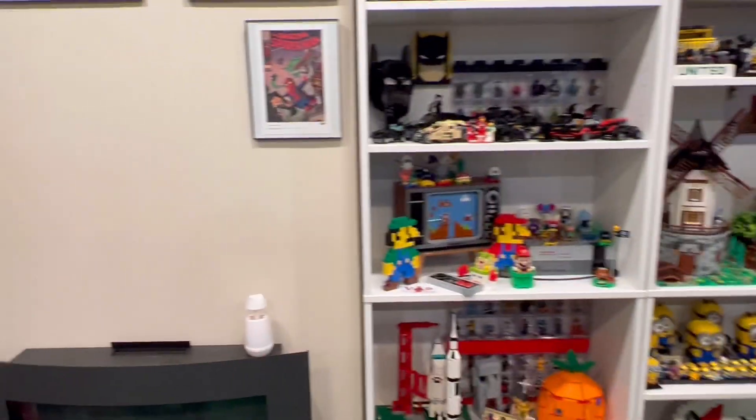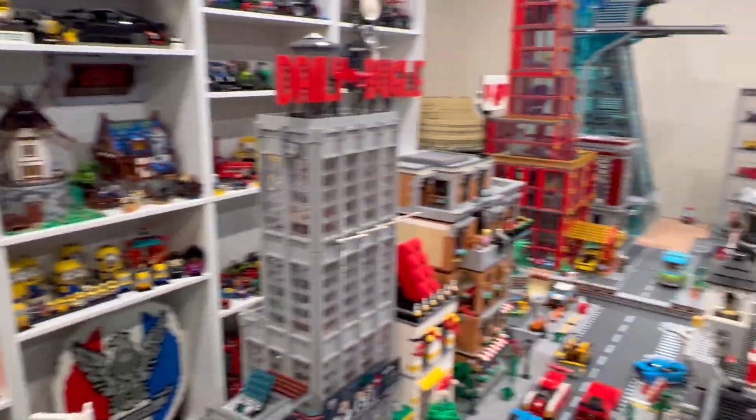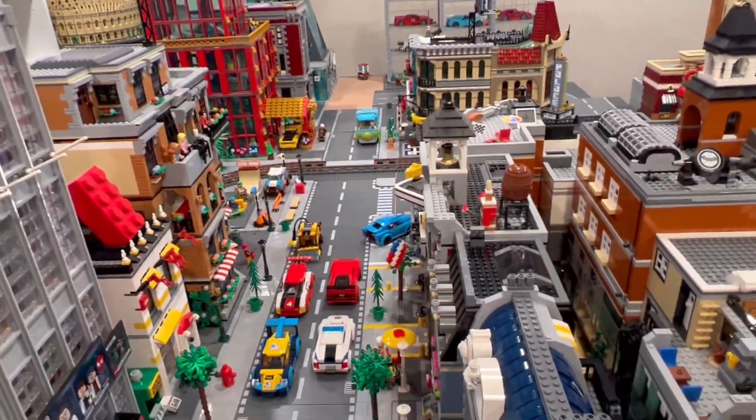Everything's looking pretty good, no complaints. Everything's in order — it looks like a cluster mess, but I guess if it's your cluster mess and you know where everything is, it's not a mess, is it?